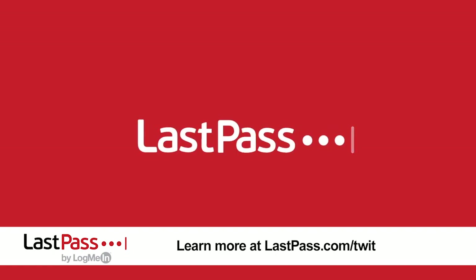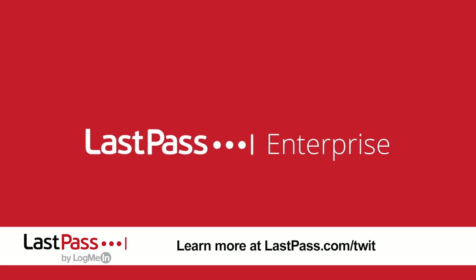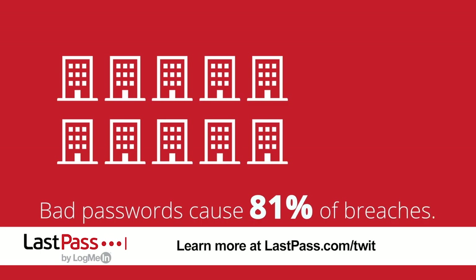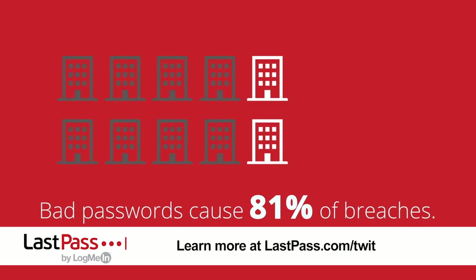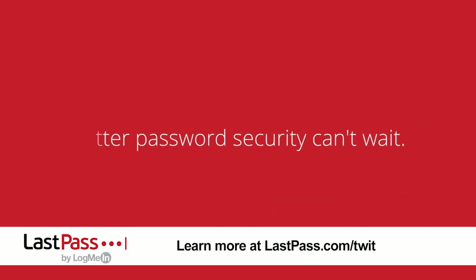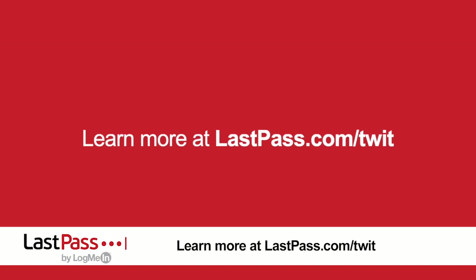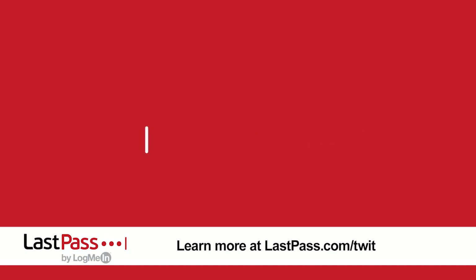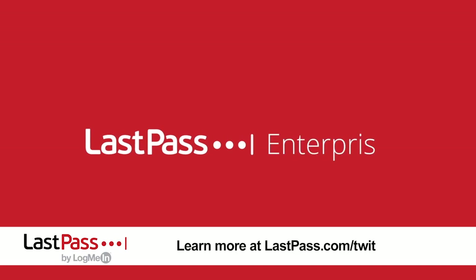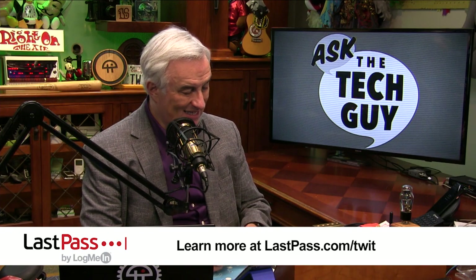Our show today is brought to you by LastPass. Your remote workforce is a vital part of your business, but it can also be a security risk. Transition easily from in-office to in-home with LastPass. LastPass allows IT to remain in complete control over which employees are accessing which resources, no matter where. Employees can securely share passwords across teams, and it reduces the risk of phishing schemes by never auto-filling passwords on suspicious websites. Get simple security across every access point with LastPass. Visit LastPass.com/Twit.